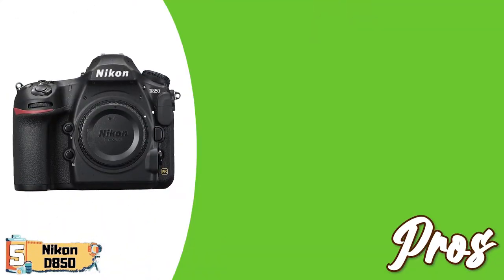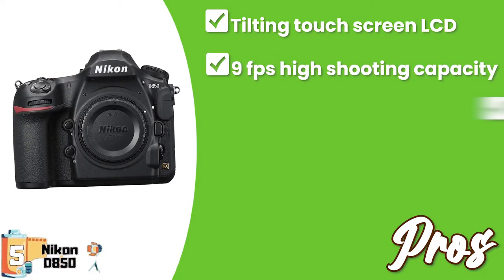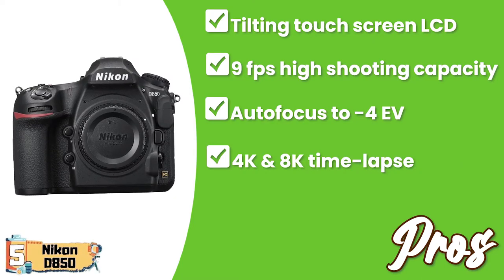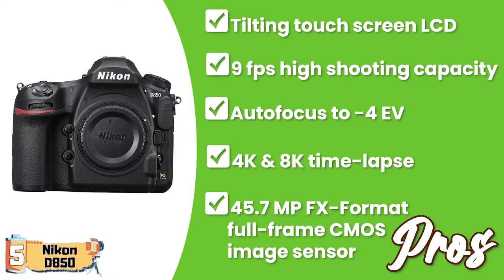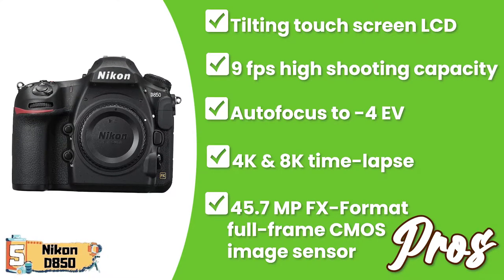Its pros are: it has a tilting touchscreen LCD; it has a high shooting capacity of 9FPS; you can set autofocus to negative 4EV to enable you to capture in low light; it has 4K and 8K time-lapse using interval timer for the latter in the camera; and it provides incredible detail with a 45.7-megapixel FX-format full-frame CMOS image sensor.